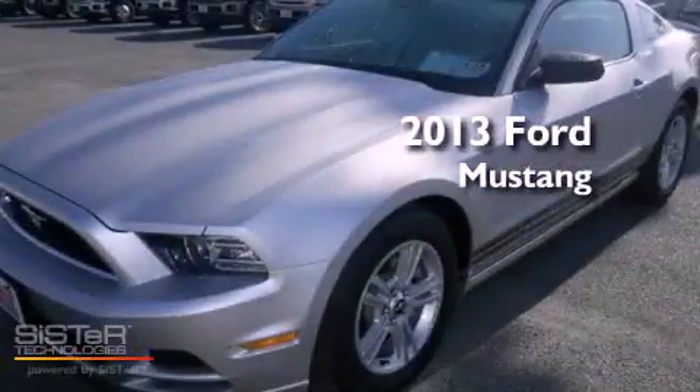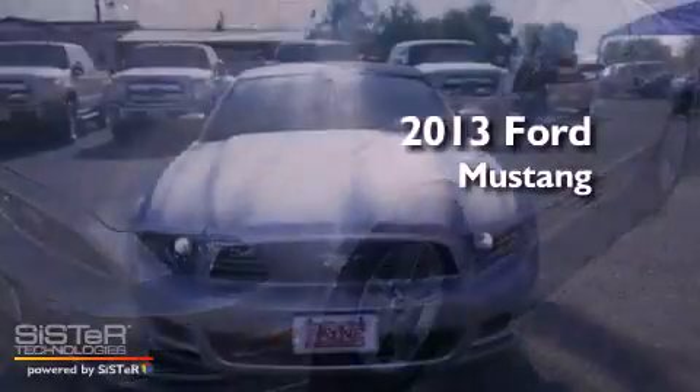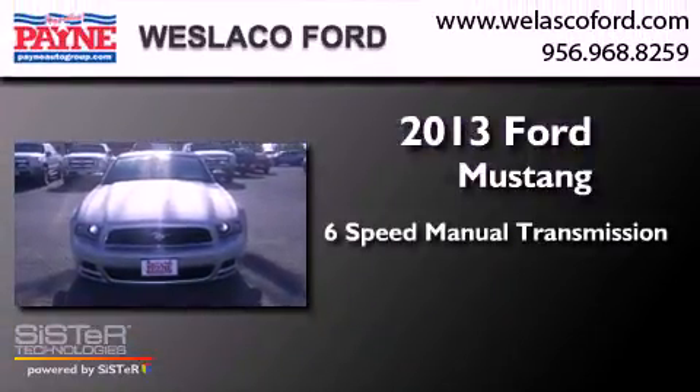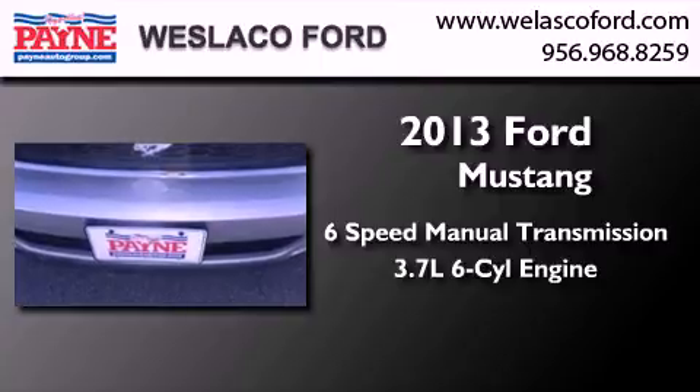This is a brand new 2013 Ford Mustang. This car has a 6-speed manual transmission and a 3.7-liter V6.